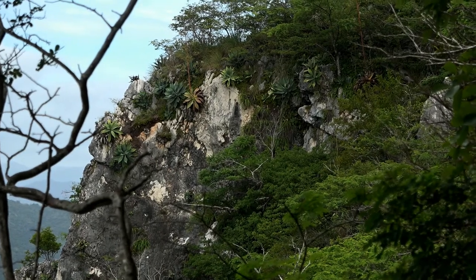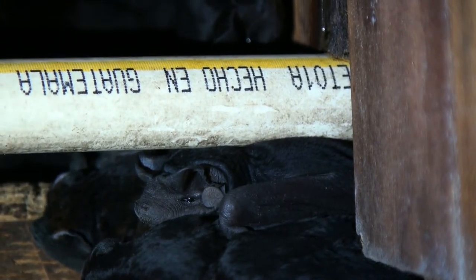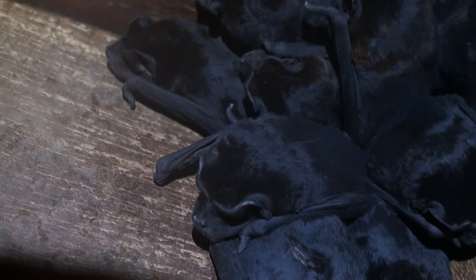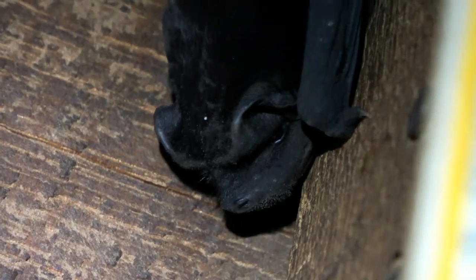They also roost in crevices and cliffs and in hollow trees. Like all bats, their bodies are 75% covered in fur, which doesn't seem to keep them warm enough, since they love to roost under the corrugated metal roofs of many Costa Rican buildings, where temperatures can get extremely hot during the day.